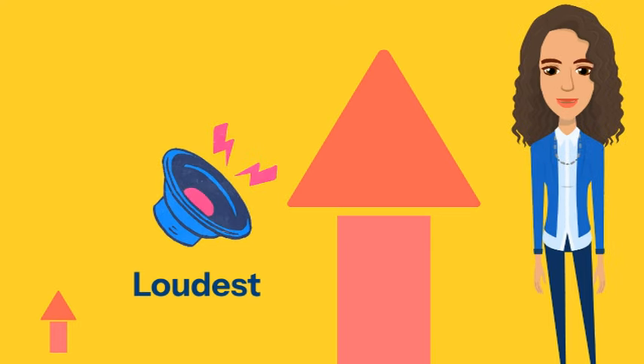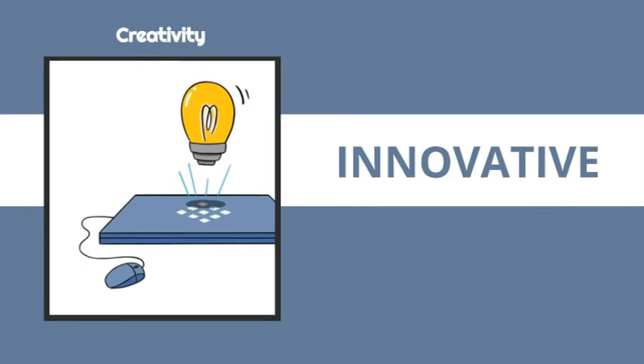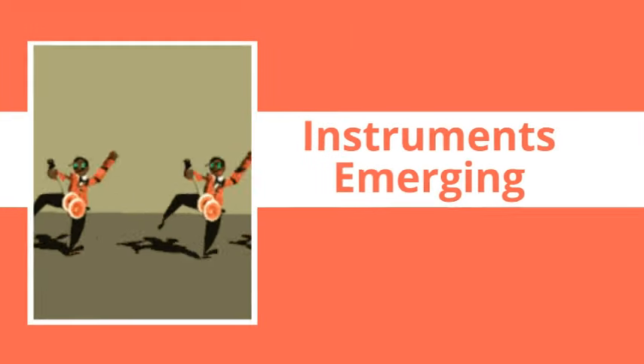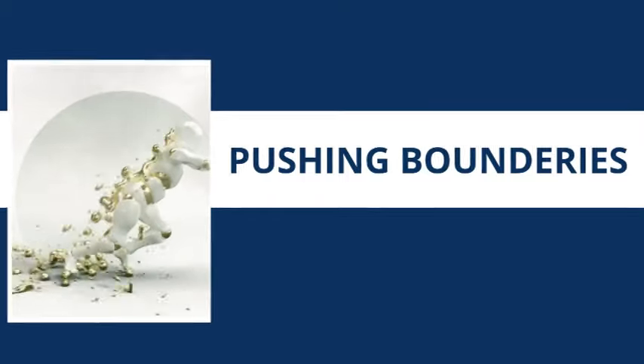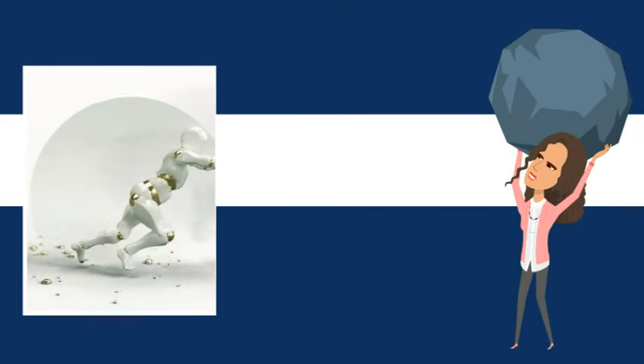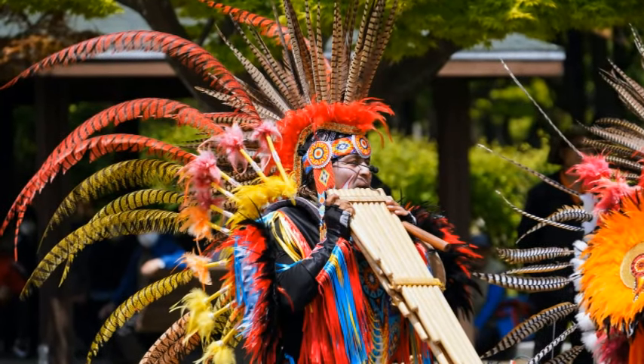There you have it. These extraordinary creations showcase the boundless creativity and innovation within the world of music. Remember, while these examples are impressive, there are always new contenders and unique instruments emerging, constantly pushing the boundaries of what we thought was possible. So keep exploring, keep discovering, and let the magic of music continue to inspire you.